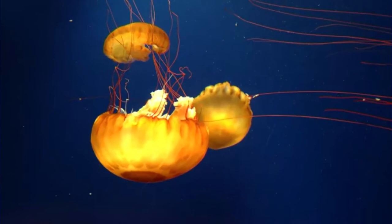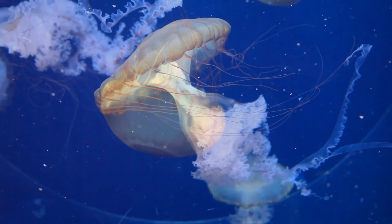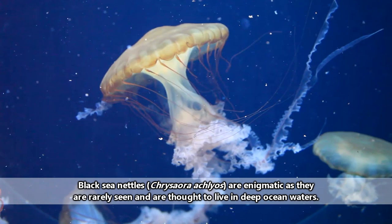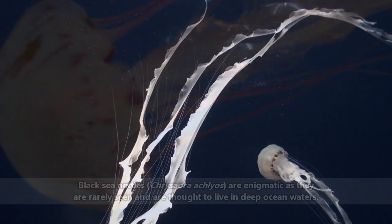Sea nettle jellyfish are found throughout the world's oceans in tropical and temperate waters. They're usually seen along continental shelves and sometimes occur in large numbers in bays and estuaries, though they can live in deeper water areas as well, such as with the mysterious black sea nettle jellyfish. Often, their place in the water column can depend on food availability and the season.